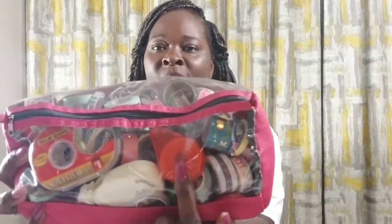Number ten: favorite planner supply. I would say washi tape right now. Let me show you my washi stash — this is my travel washi tape case. I have whiteout, double-sided tape, clear tape, a Recollections double-sided tape gun, and nothing but washis in here. This is just my travel case of favorites that I bring with me because I don't want to leave them home. So my favorite planner supply is washi tape.